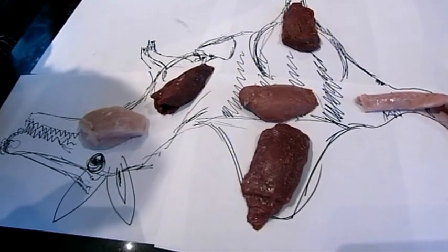What we're going to do is just take a thin slice of each of these, cook them, taste them, and then we have to go from there. First, I'm going to try the snake.